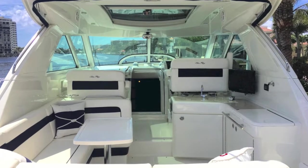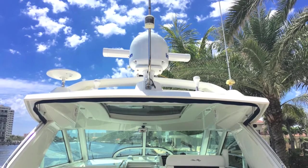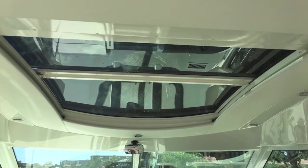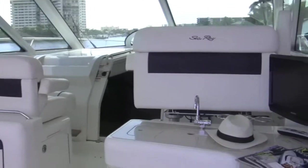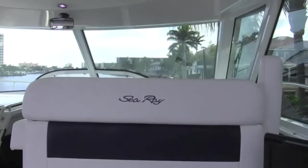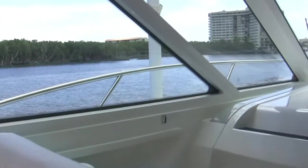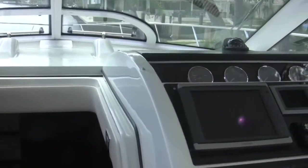Moving forward through the cockpit, you can see it's got all kinds of accoutrements and fittings. It's got a hard top, sunroof, and a radar arch with sat TV. Inside it's very comfortable — you've got a flat screen TV in there and a great sitting area for guests at the helm. Moving forward, you can see the helm seats and entry into the cabin.